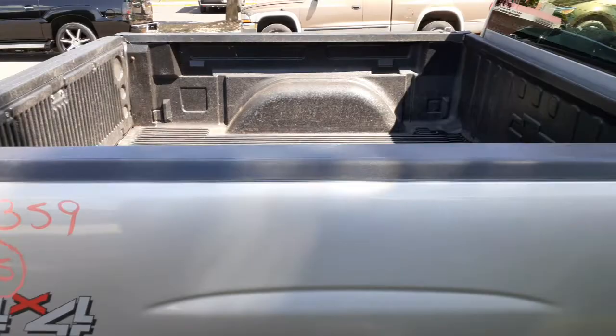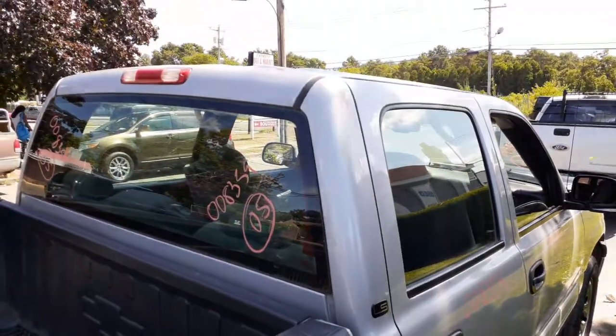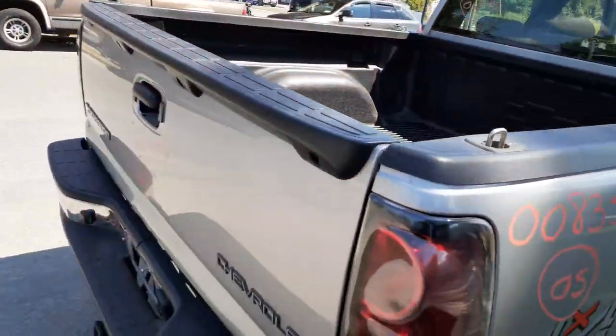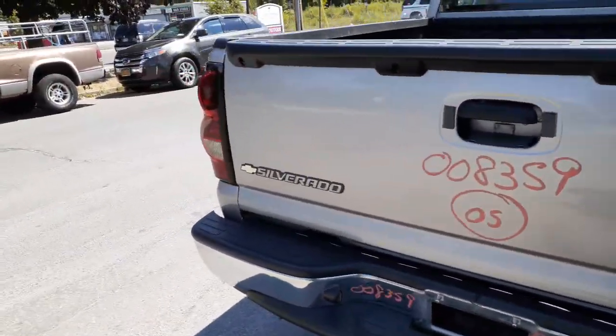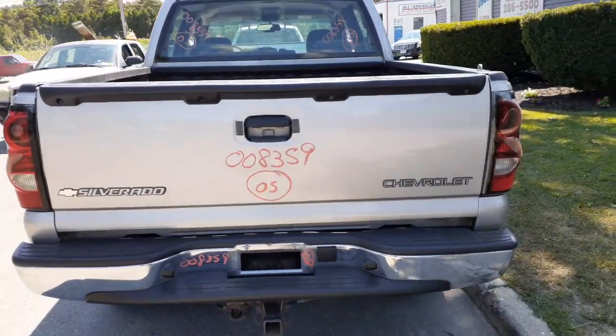Bed liner included. Back glass is heated, non-privacy. Third brake light and cargo lights up on top. That is listed with the tail lights and the tailgate.